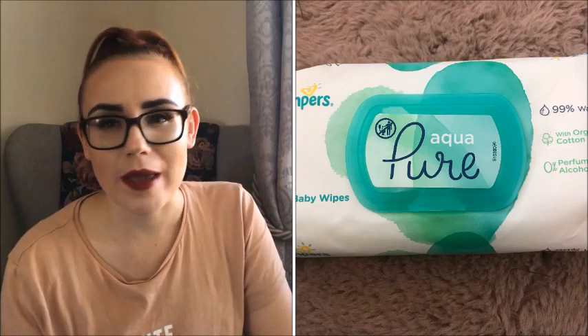I also absolutely swear by Water Wipes. We were very lucky — Jasper has never had nappy rash and I honestly think that's down to the Water Wipes. We used the classic Water Wipes in the early days and we also absolutely loved the Pampers Pure. They're a little more expensive but I think your baby's bottom is worth it, and we never had a rash.